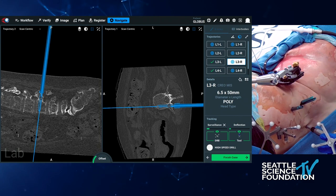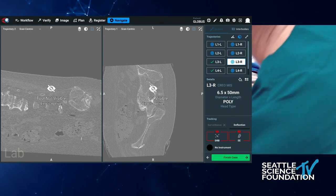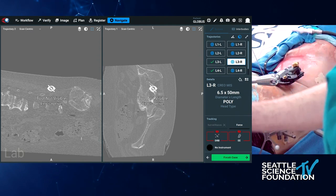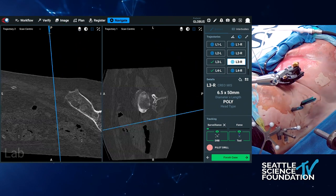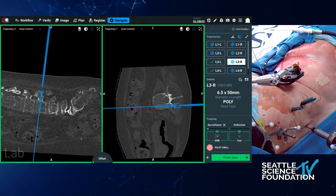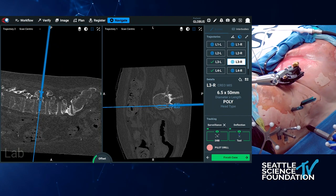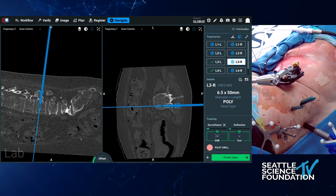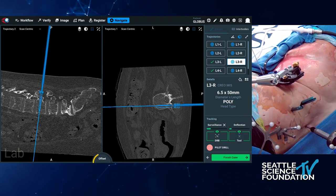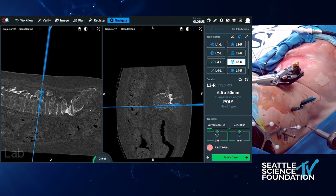The workflow we use is a preoperative CT workflow: we acquire a CT scan preoperatively. Jared is using the high speed drill now, making micro adjustments all the way down the trajectory as necessary. We previously acquired one CT scan with thin cuts of one millimeter.